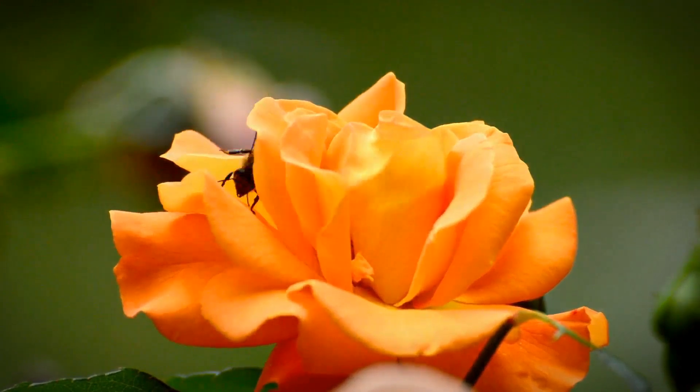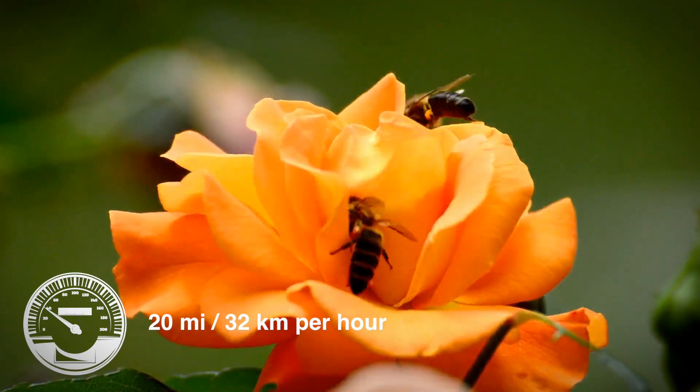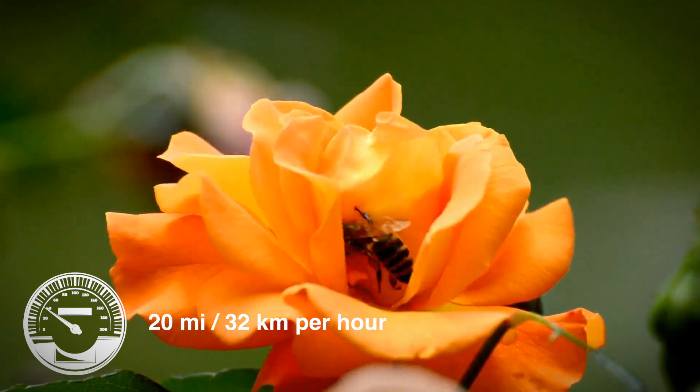Bees have four wings and form one larger pair when they fly. Bees fly at 20 miles or 32 kilometers per hour.